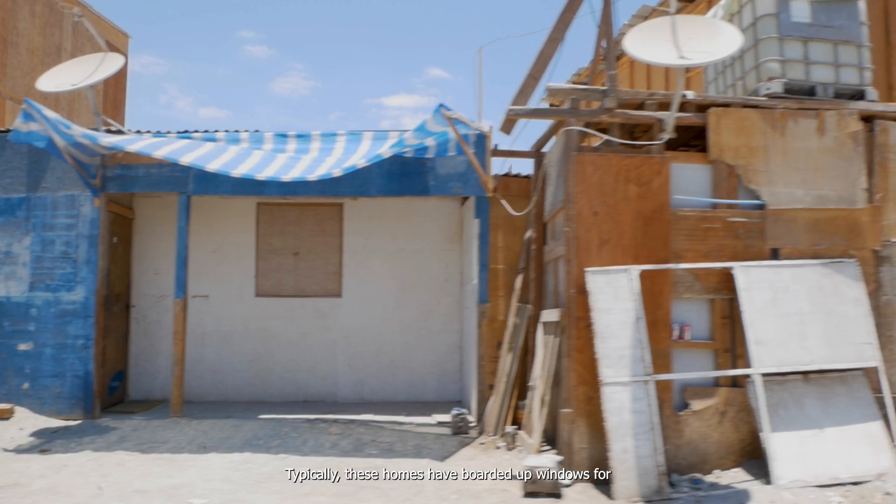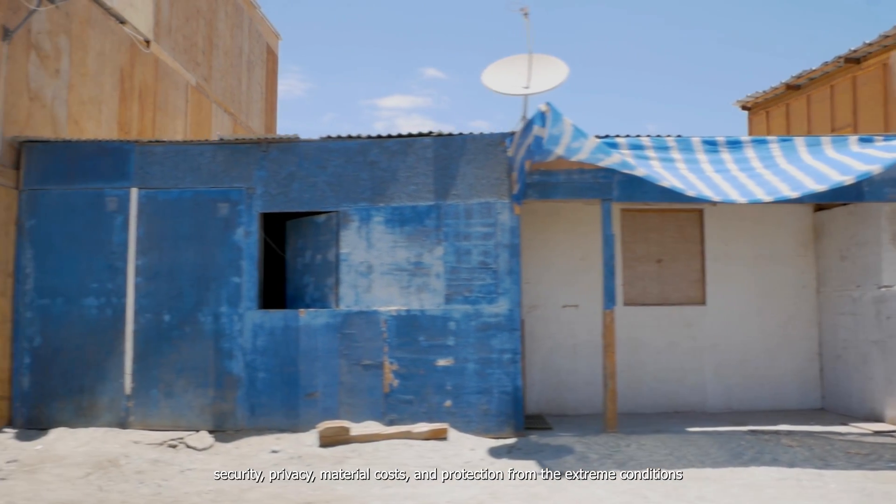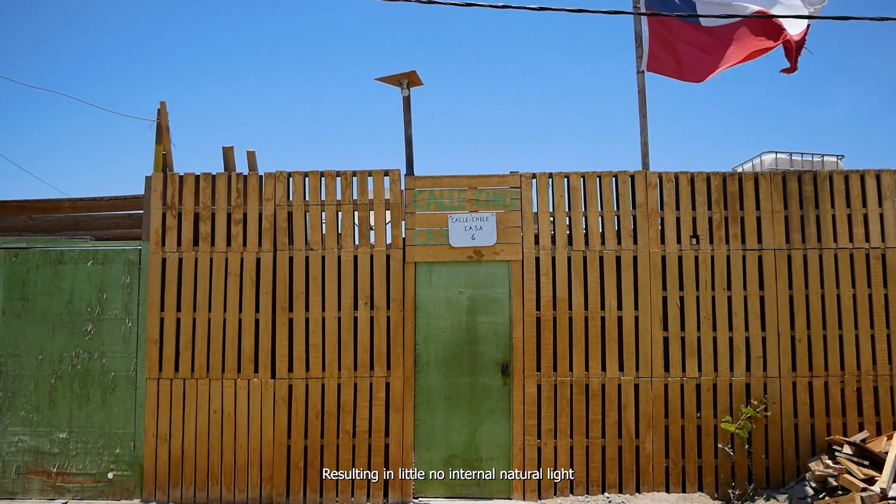Typically, these homes had boarded-up windows for security, privacy, material costs, and protection from the extreme conditions, resulting in little to no internal natural light.